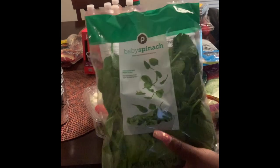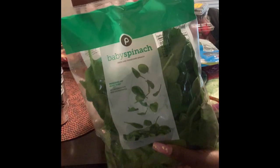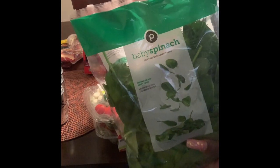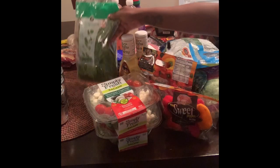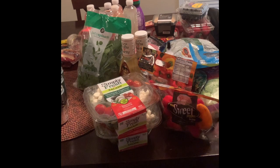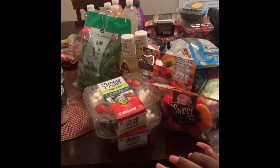Up next, I got some baby spinach. Sometimes I put this on sandwiches, sometimes I just sauté it with some garlic, season it up and eat it that way. All of this is for my keto journey that I'm starting again. Y'all, I know — Brittany, you haven't been eating keto in all these other videos you made. You're right, absolutely right. You got to get back on the horse every time you fall off. So all of this is low-carb in some form or fashion.